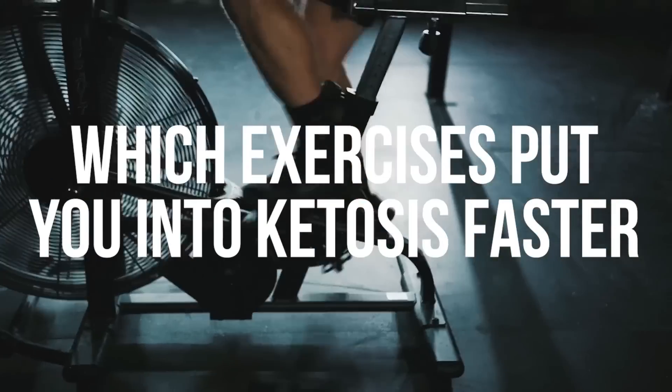So which exercises actually get you into ketosis faster? Legitimately, scientifically backed. Which exercises are going to allow your liver to produce more ketones, ultimately getting you through the keto flu, getting you through the hump, and creating those precious ketones the fastest?